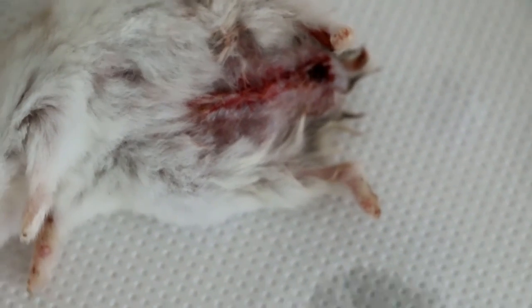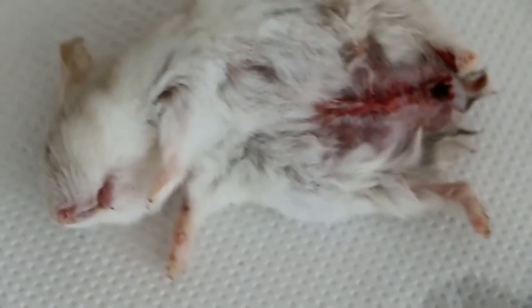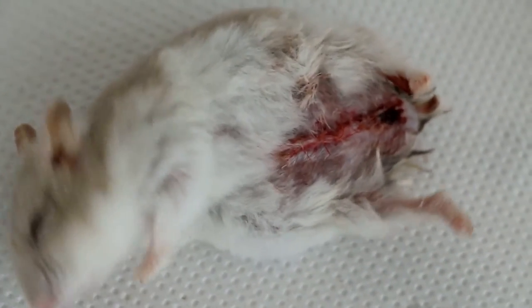So that the stomach is not so swollen, the abdomen is not so swollen. Now the hamster is recovering from Zoletil anesthesia. Thank you.